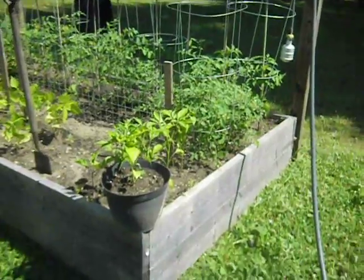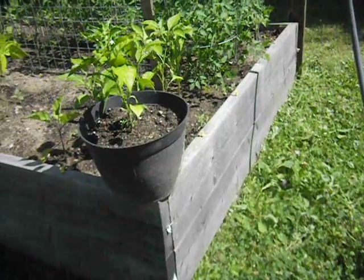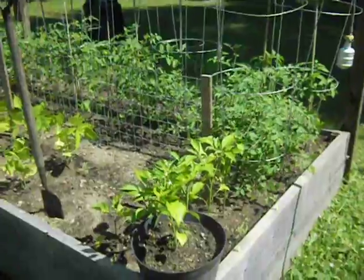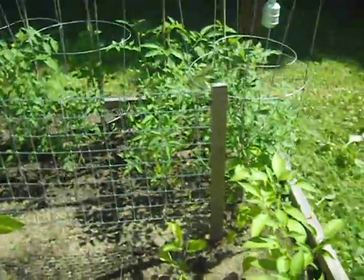On to the first raised garden bed. I've got a lot of peppers this year because I love pickling peppers, and I use the same brine that I make my dill pickles with. I've got all different kinds — banana peppers, jalapenos, habaneros.